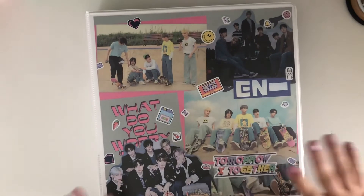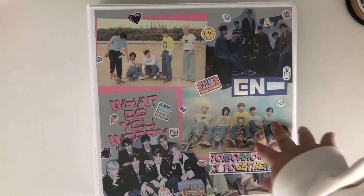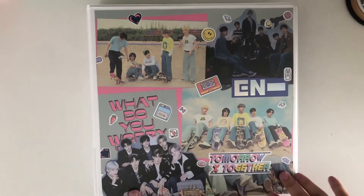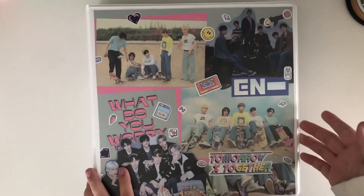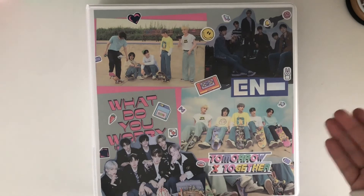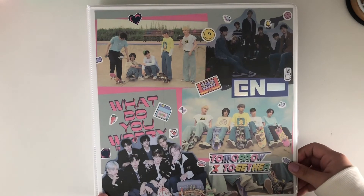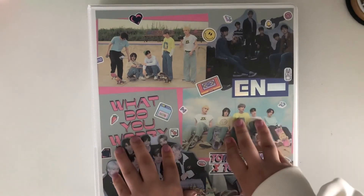So in case any of you guys were wondering who the other groups were - it's Tomorrow By Together and Enhypen. I've been a fan of both of these groups ever since pre-debut. As soon as I heard that Big Hit was having another group called Tomorrow By Together I was super excited. And then I watched I-Land, so I was there for all of that. I'm so proud to be able to collect these groups.